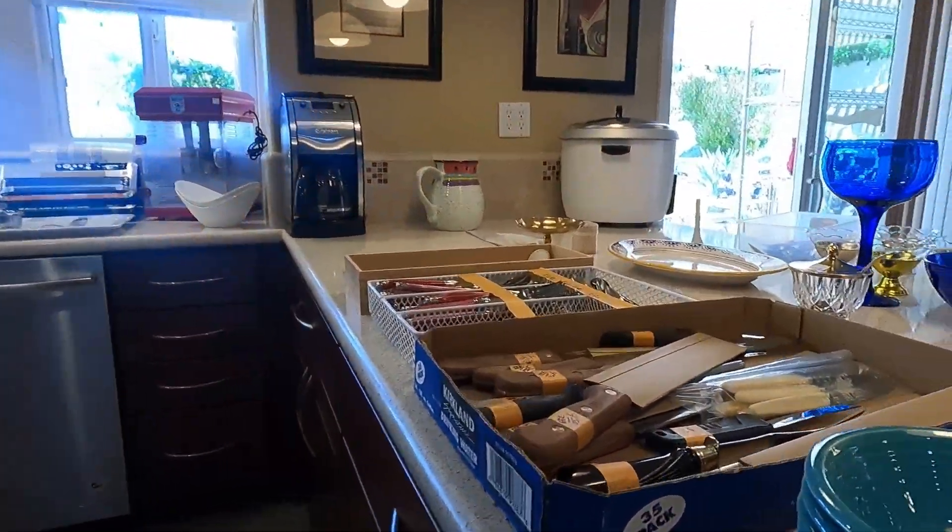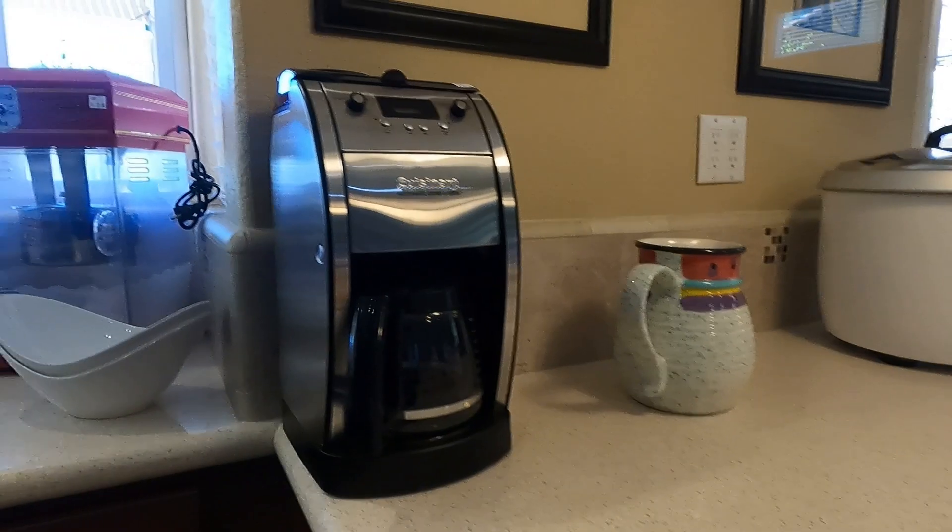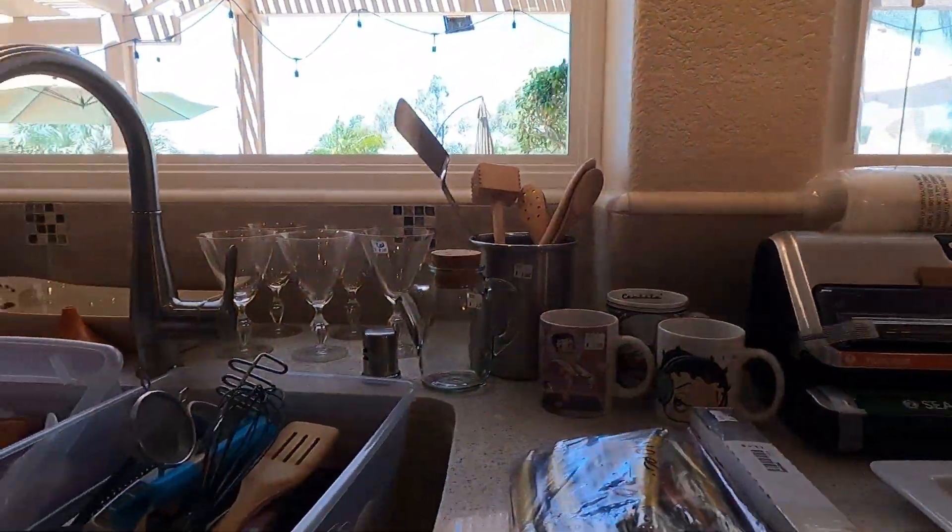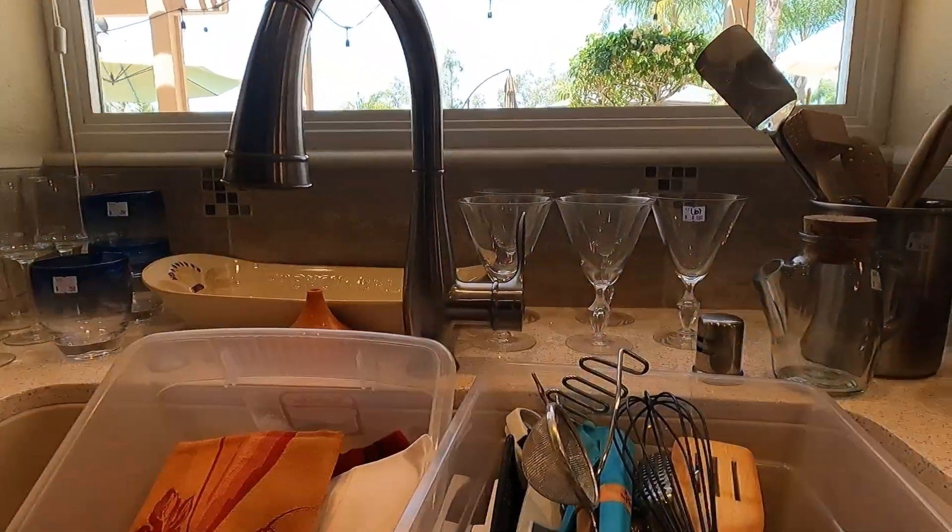I come across them quite often — it's the pop-at-home popcorn machines. I do thoroughly enjoy movies, so one of these days I'm going to have to pick up one of these machines.